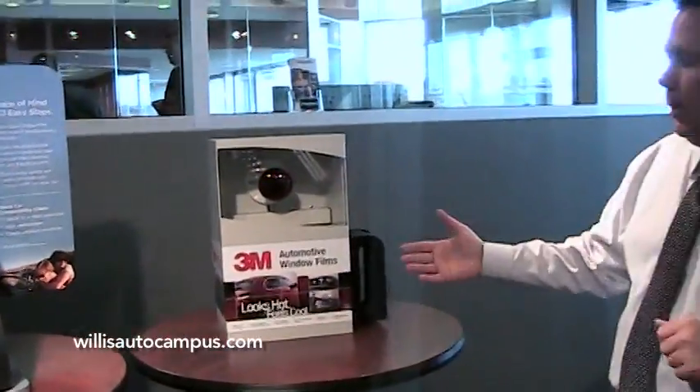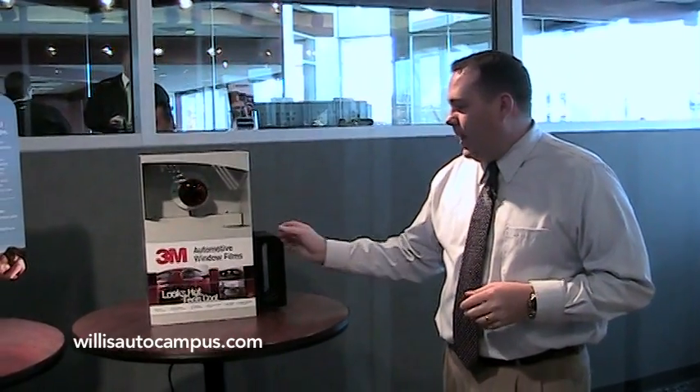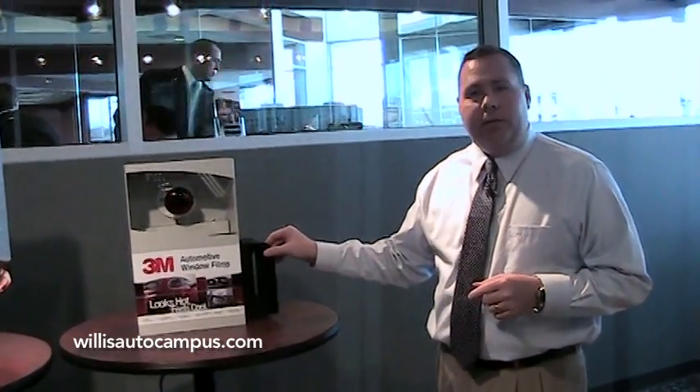Another item we offer: you've probably seen a video I've done in the past with the 3M clear shield, a clear protective film for the front of your vehicle. Along with that, we've added the 3M automotive window tint films.